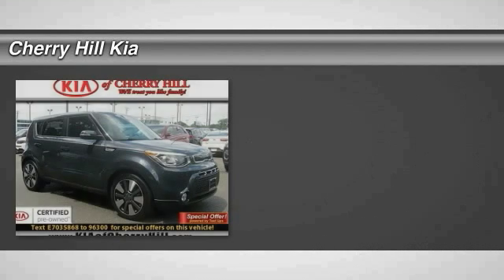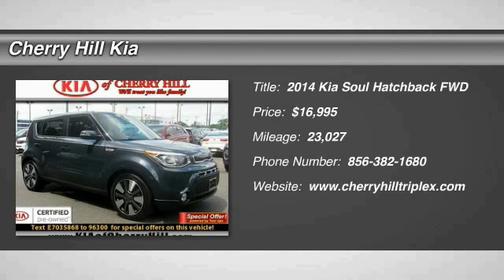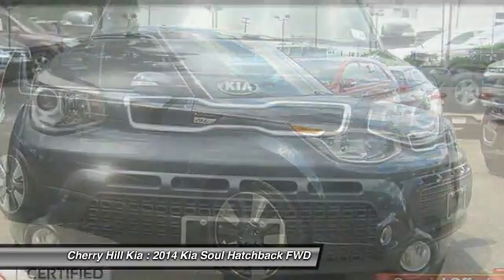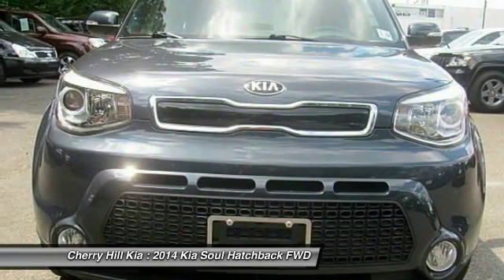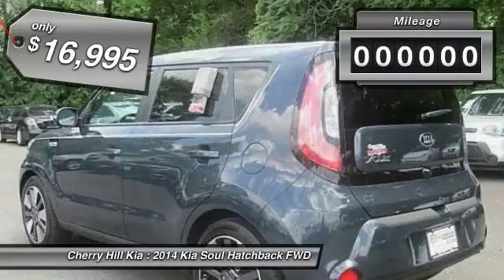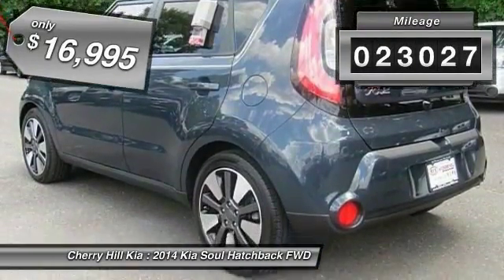The 2014 Soul. The Soul is quick and ready with its innovative, catchy style. A sharp, roomy, and well-fitted cabin, and a comprehensive list of safety and fun features, and is priced below $20,000. This vehicle has less than 25,000 miles.